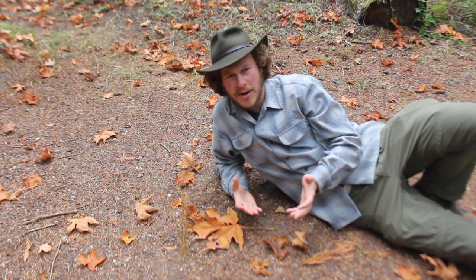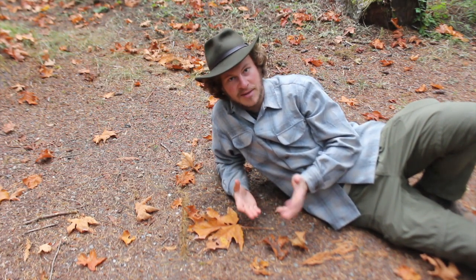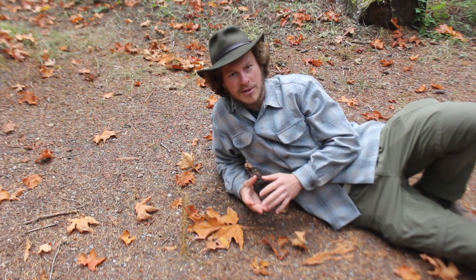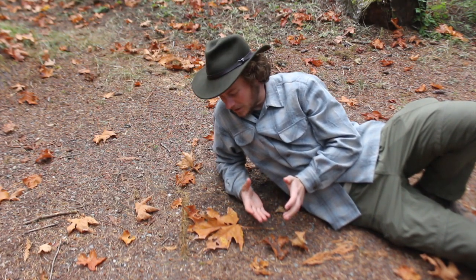Maple syrup tapping is very big out in the Midwest as well as back East. But here in Washington, as it turns out, even though we're known for our dark evergreen forests, we actually have three species of maple right here in our state.